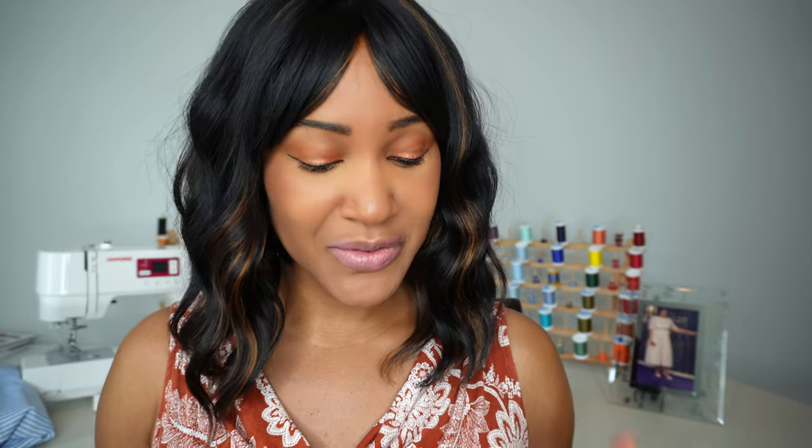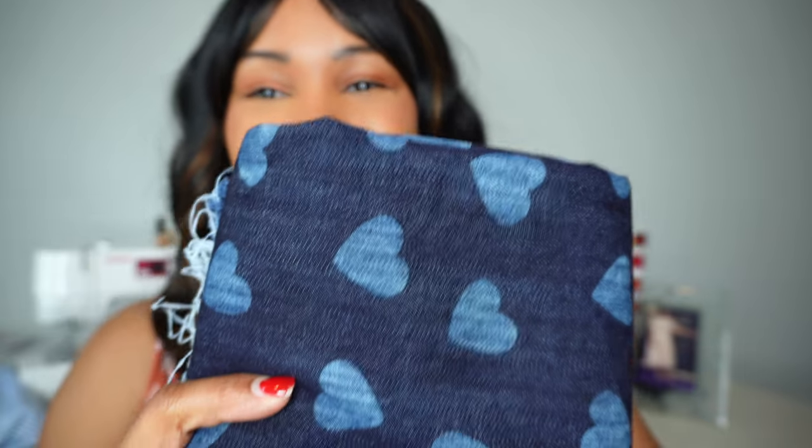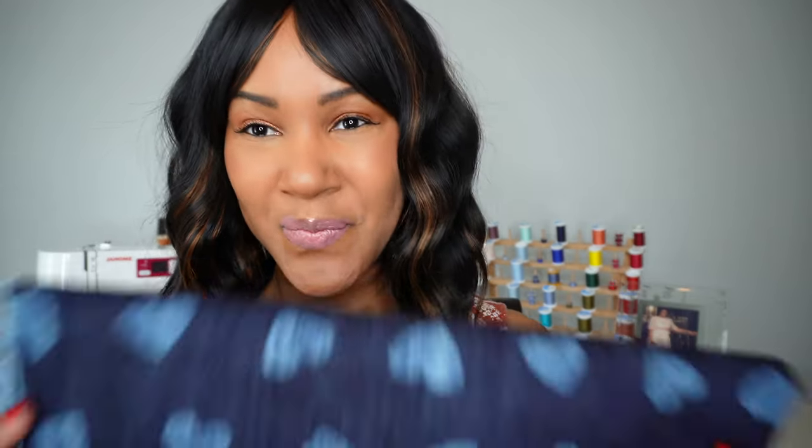It's spring, summer is just around the corner, and I love denim — who doesn't? I found this really cute denim at Fine Fabrics. It's a dark denim with these lighter denim hearts, which I think is really cute. I think I'm going to use this fabric to make a dress. This denim was $8.99 a yard — you can't really beat that — and I got two and a half yards. I love the dark wash and those hearts.